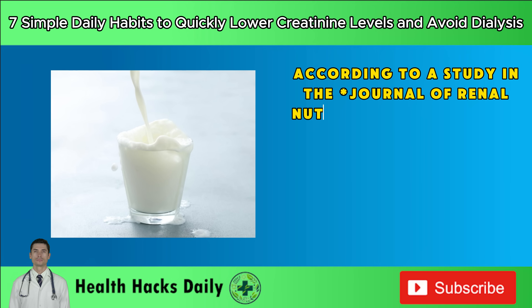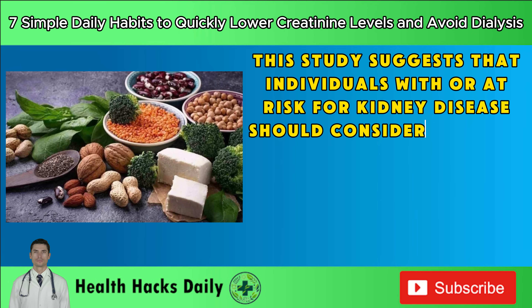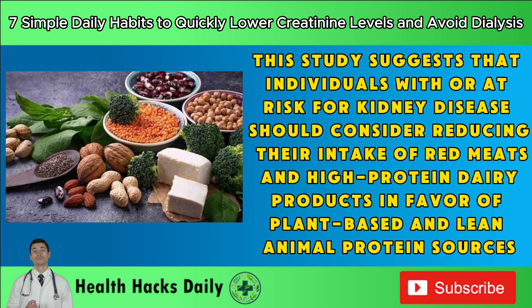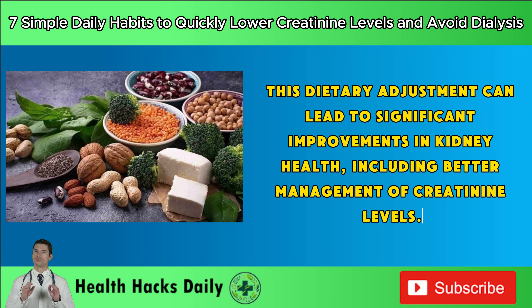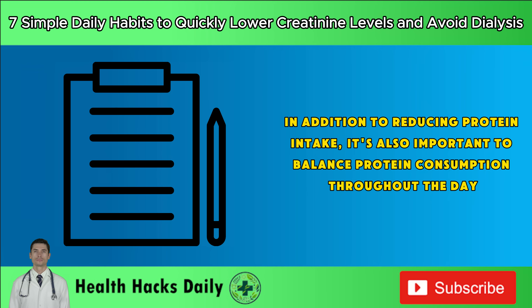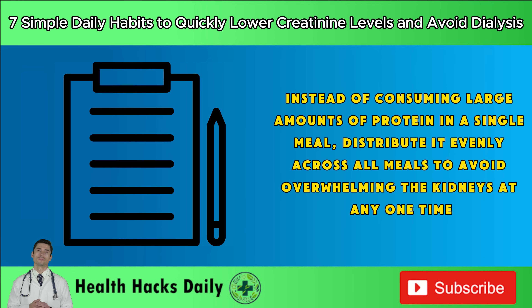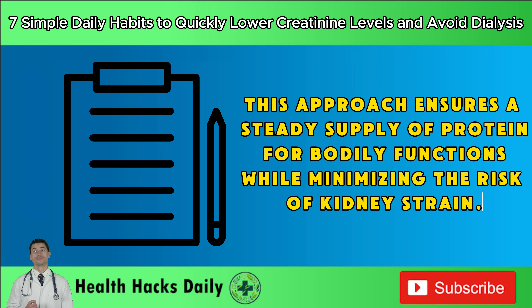According to a study in the Journal of Renal Nutrition, a diet lower in animal proteins can slow the progression of kidney disease and improve kidney function markers, including creatinine levels. In addition to reducing protein intake, it's also important to balance protein consumption throughout the day. Instead of consuming large amounts of protein in a single meal, distribute it evenly across all meals to avoid overwhelming the kidneys at any one time.